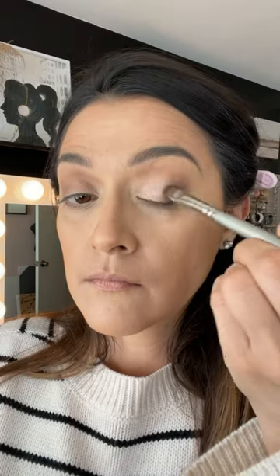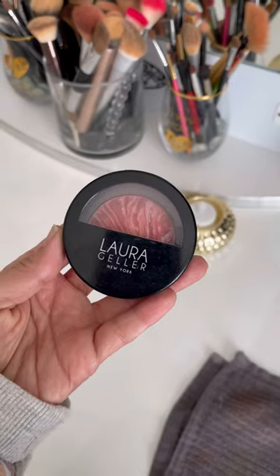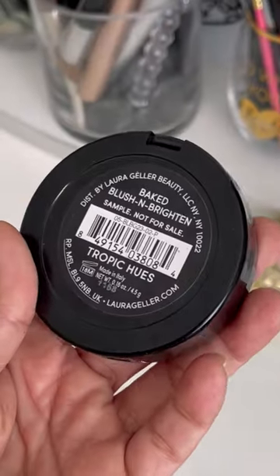I was actually really impressed with this little palette — the colors blended so nicely and they were pigmented. I've been reaching for this one recently on days when I just want a quick look to go run errands or meet up with friends.